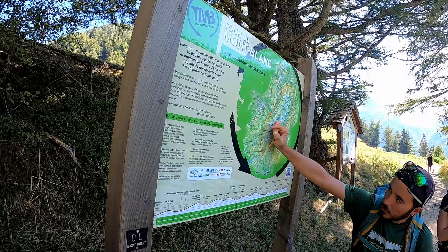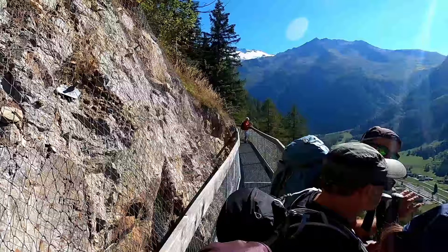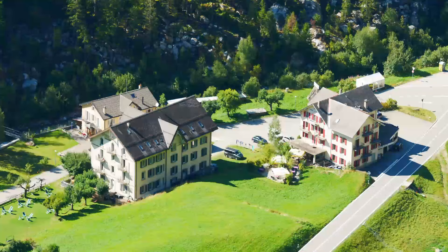We walked up to the refuge of the first night — it was built in the 1700s. The town of Trien.